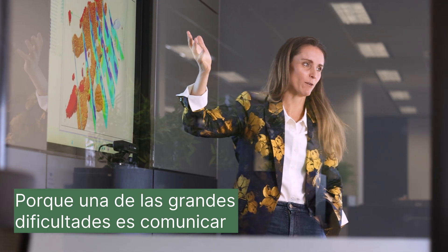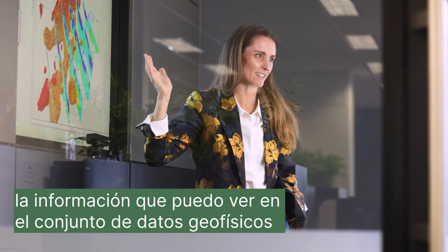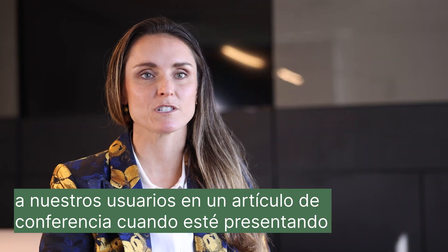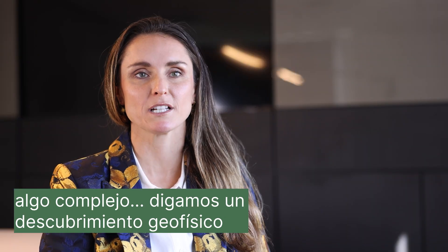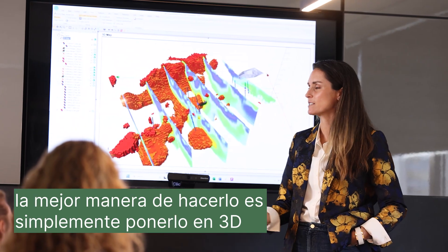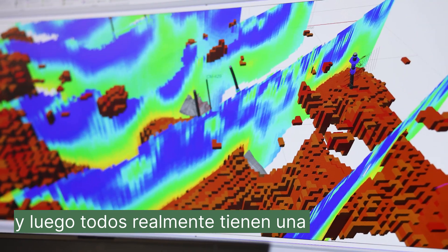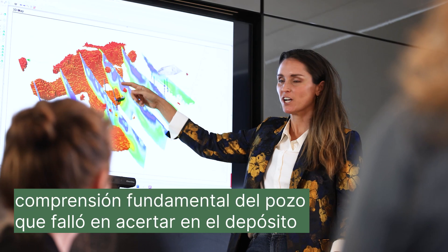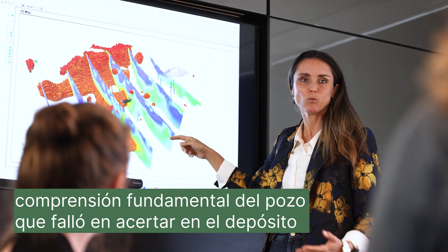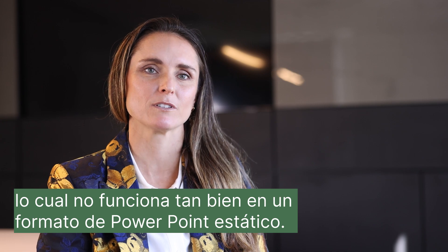One of the big difficulties is communicating the information I can see in the geophysical data set through to our users. In a conference paper, when you're presenting a complex geophysical discovery, the best way to do it is to put it up in 3D and rotate it around on the screen — then everyone really gets a fundamental understanding of, say, a hole that just missed the ore deposit and should have had another 50 meters to the east, which doesn't quite work as well in a static format like PowerPoint.